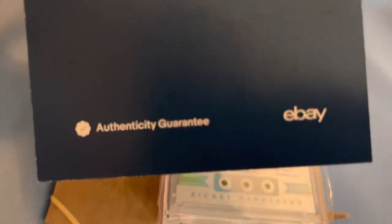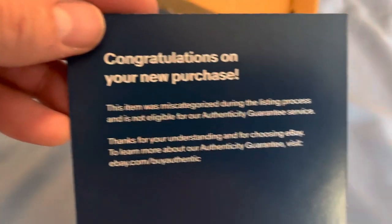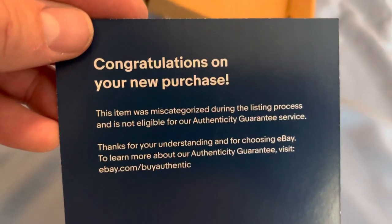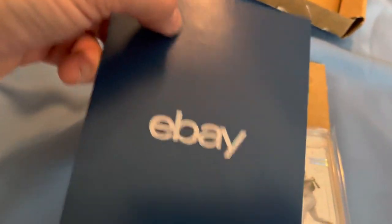I'm reading this for the first time. It gives me the Authenticity Guarantee checkmark, but then it says, 'Congratulations, your purchase is not eligible for Authenticity Guarantee.' So, test run number one — fail.